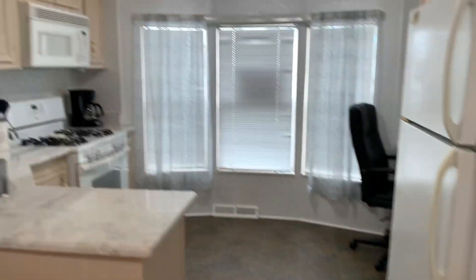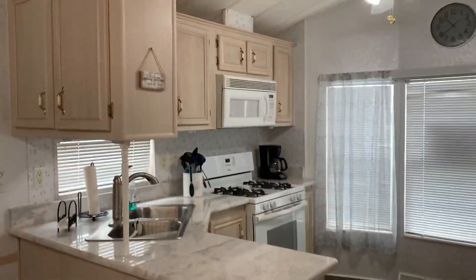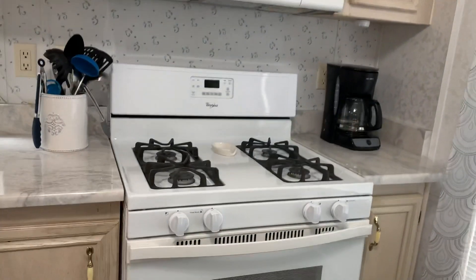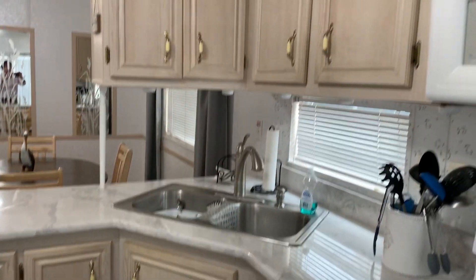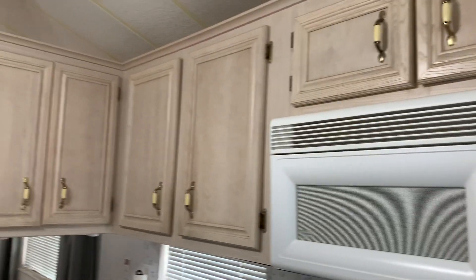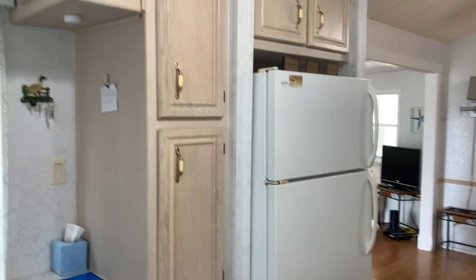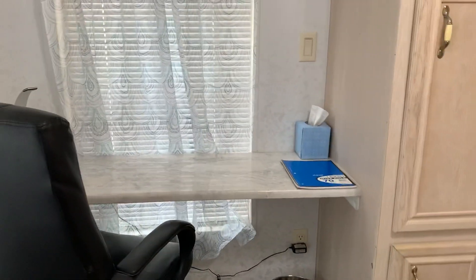This is your kitchen. For a one-bedroom, one-bath, this thing is really roomy. Gas stove — for those of us who love to cook and know how to use one, it's the way to go. Look at all the storage. Got a nice little desk area right here to hook your computer up.